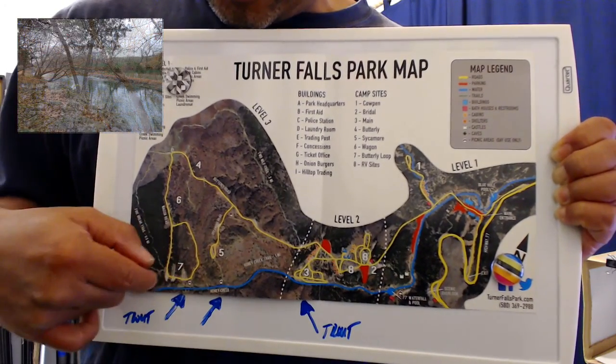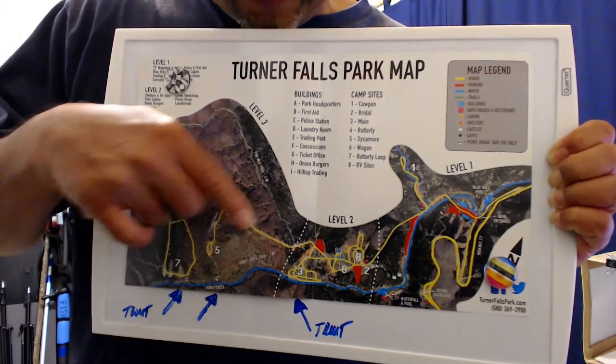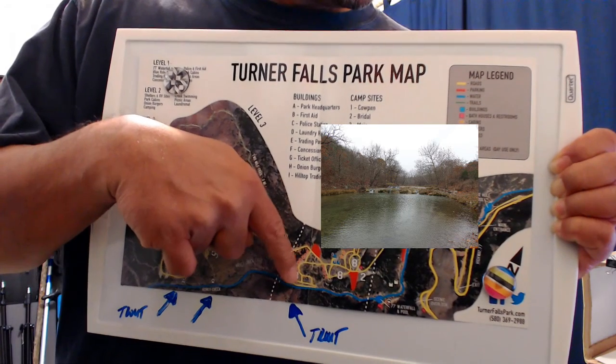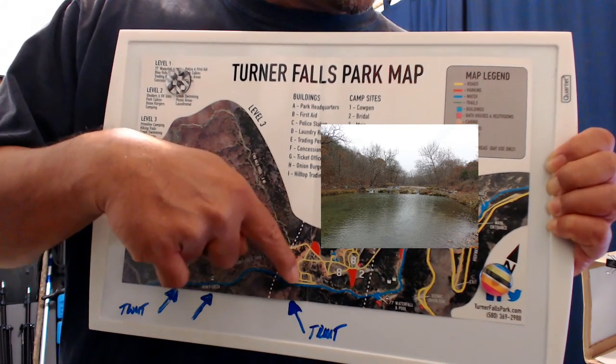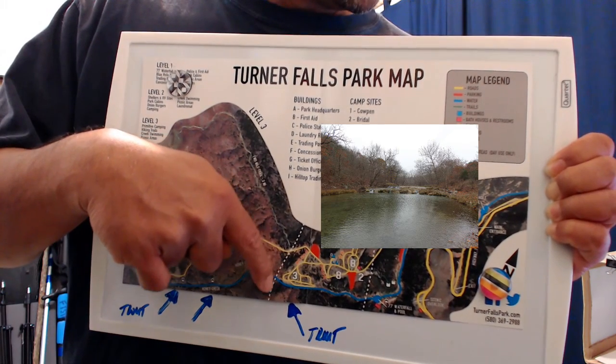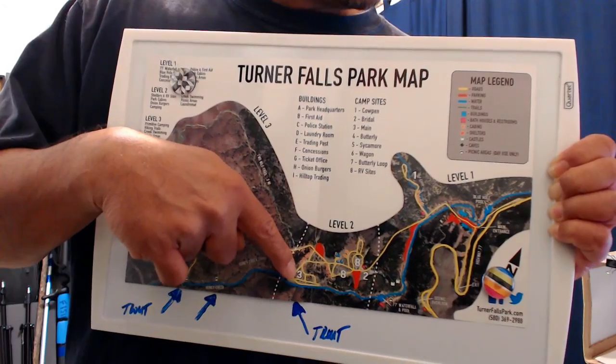There's another area here that was stocked, and then further down river you'll see an area where there's a bunch of parking — or at least an area to park — and actually some camping areas as well. They stocked that section too, and we'll show that in the video.